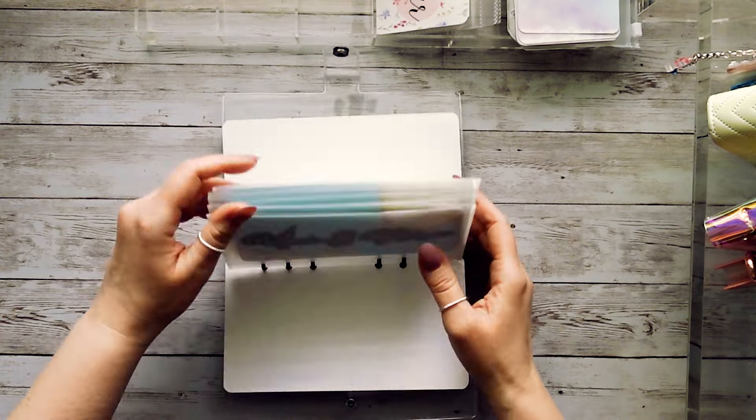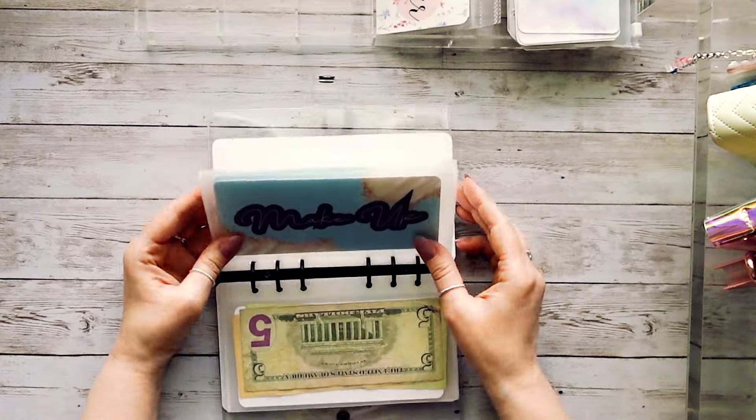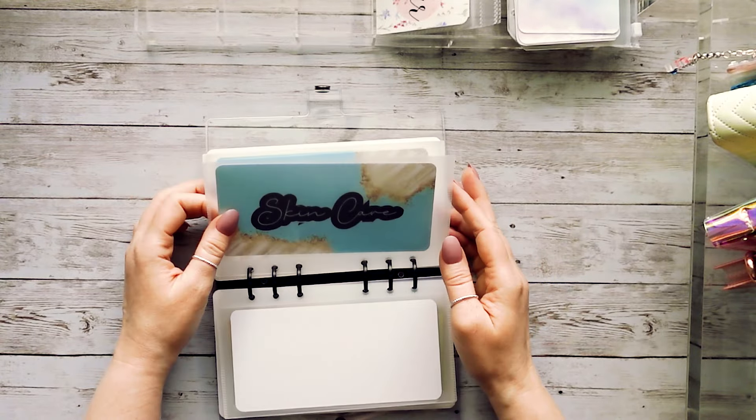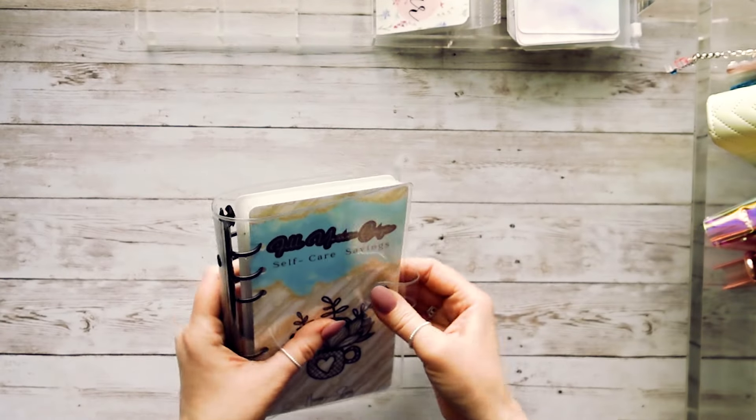So let's look at our new categories. We still have the massage and spa day envelope, and then our new ones: makeup, skincare, hair care, and fashion. We'll hopefully be able to stuff those in some of the upcoming cash stuffings.